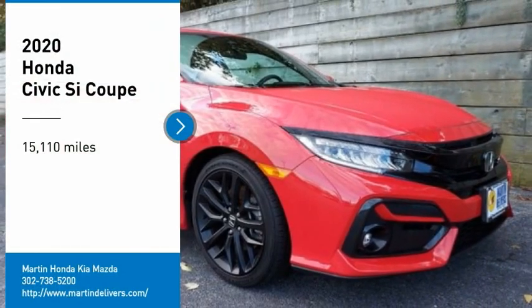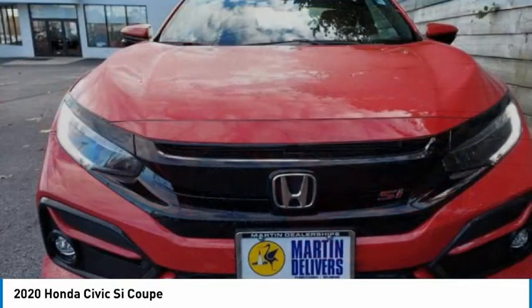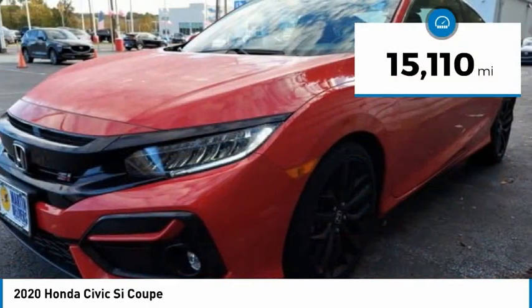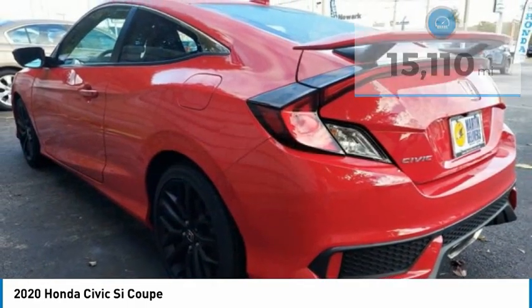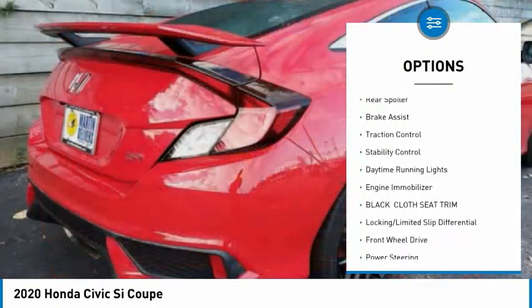Make a great choice today with the 2020 Honda Civic — practical, awesome gas mileage, and incredibly reliable. This vehicle has less than 20,000 miles. Here are some of this vehicle's great options: tire pressure monitor, turbocharged, heated mirrors, aluminum